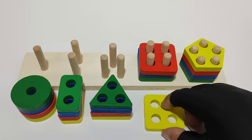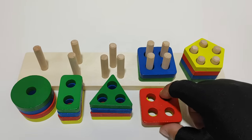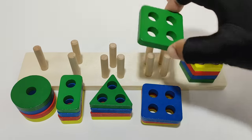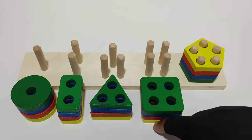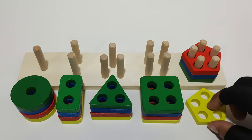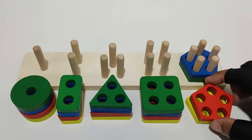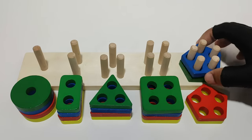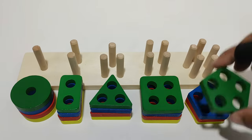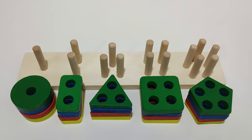One, two, three, four squares. One, two, three, four pentagons.